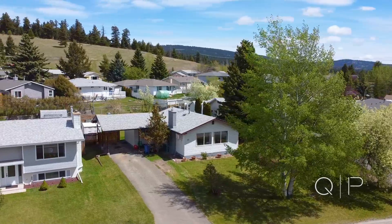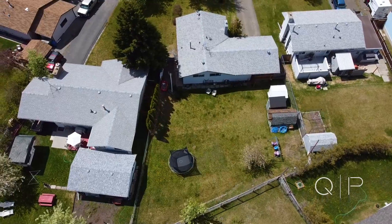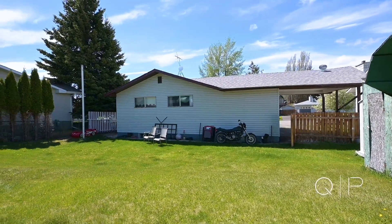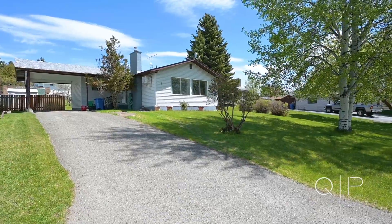The first thing you notice about this property is the large lot. It's 0.2 of an acre and flat, which gives you tons of room for your family to play and enjoy in the front and in the back. It even has a private patio. Also on this lot is a large parking space with carports — plenty of room for your RV, your vehicles, and even toys.